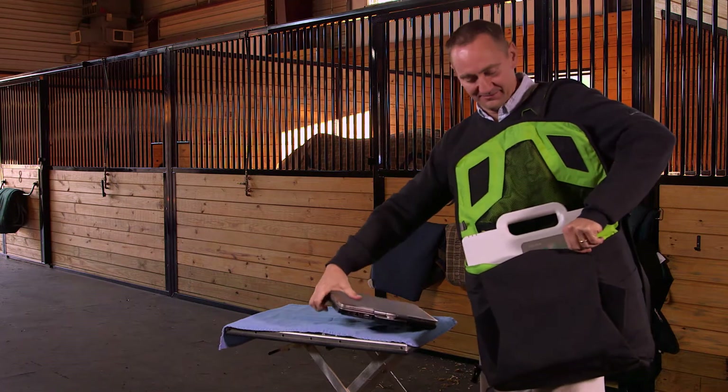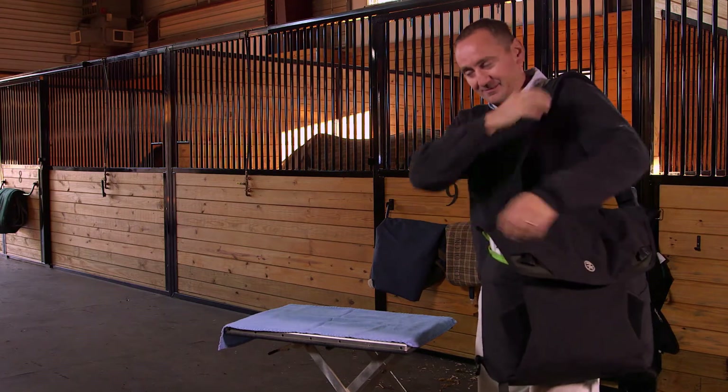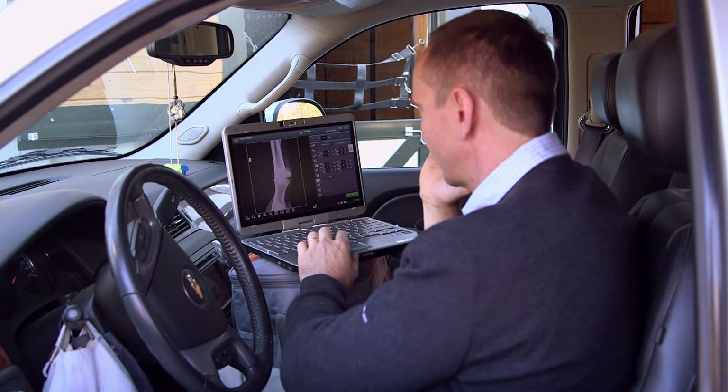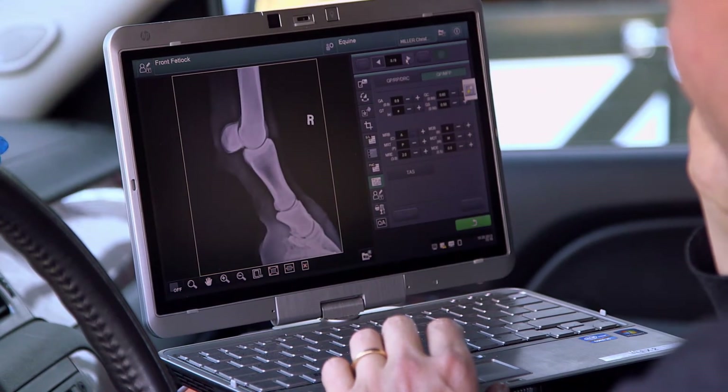The FDR Flex system is so lightweight it can be hand-carried by one technician, which is a big plus when vets are on the go. You can put it in a carry-on case and take it on an airplane. You have a system that's entirely battery-powered. You can borrow a local generator — the generator does not need any kind of additional hardware to make it work with your FDR Flex.